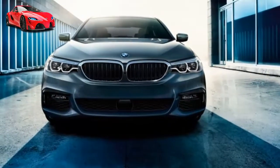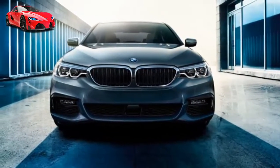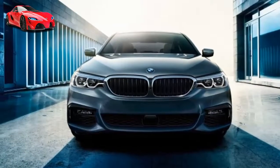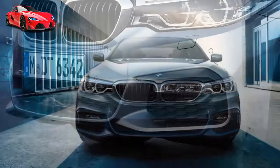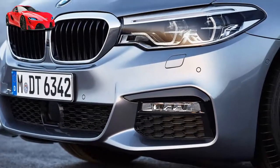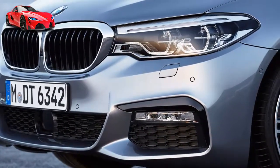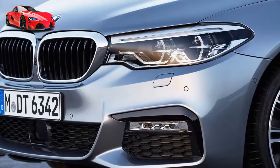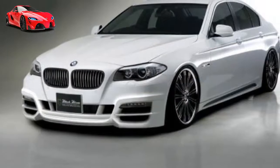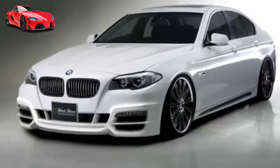An intelligent chassis — advanced BMW engineering at work. Dynamic Performance Control: the available Dynamic Performance Control smoothly distributes power between the rear wheels for optimal agility and sporty handling. For instance, when cornering, the outside wheel receives more torque, allowing you to drive precisely through the curve.